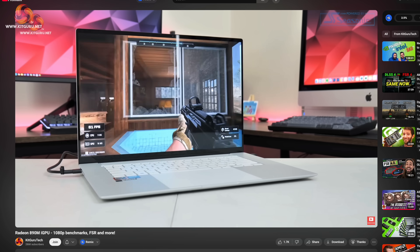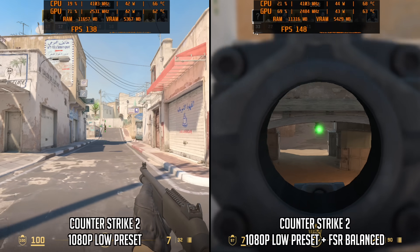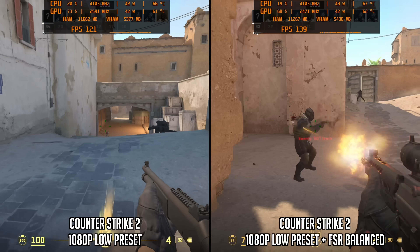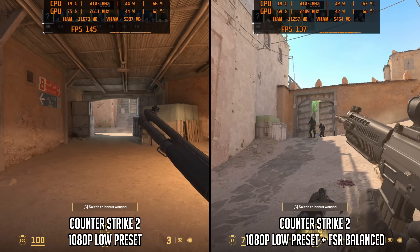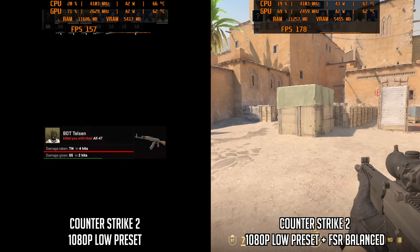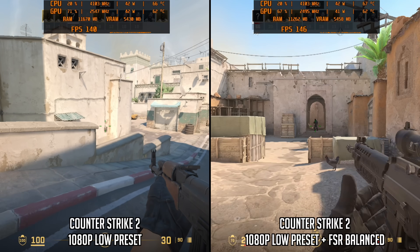Now for gaming — the Radeon 890M has 16 RDNA 3.5 CUs, so we're focusing on 1080p low image quality settings. Starting with Counter-Strike 2, the good news is that low settings without any upscaling is very playable — well over 100fps, typically in the 130 to 140fps range. Enabling FSR balance mode didn't actually increase performance by much if at all, suggesting another system bottleneck, so you could likely opt for higher image quality without affecting frame rate.